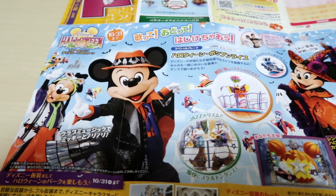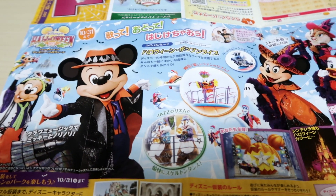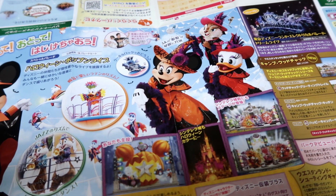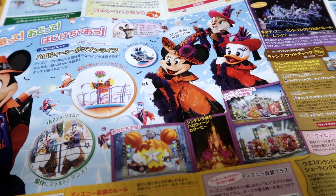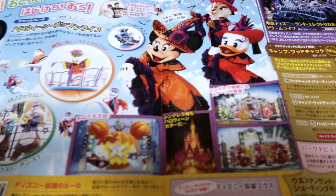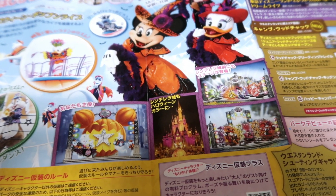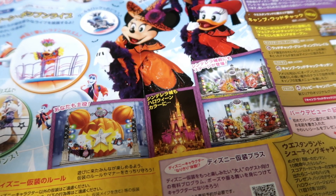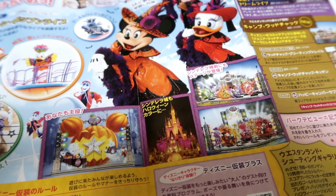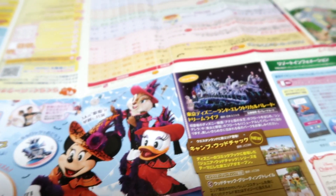Open it up and you're going to see Mickey and Friends in their outfits for the Poppin' Live Parade, which happens twice a day at Tokyo Disneyland. Down here it just explains the different decorations you find in the Hub and also in the World Bazaar, which is our version of Main Street USA.